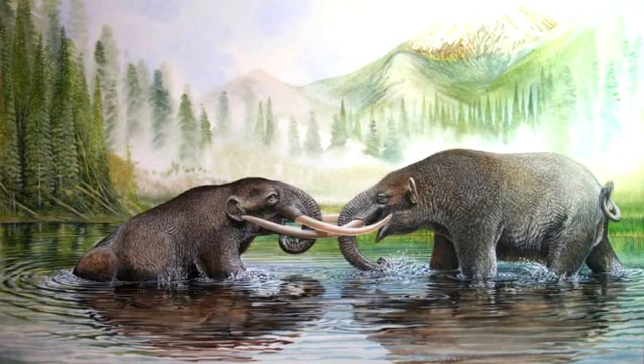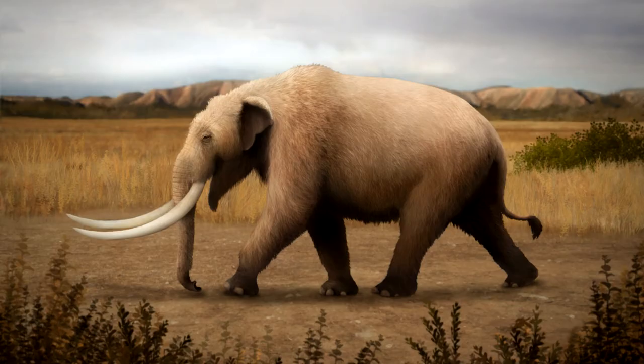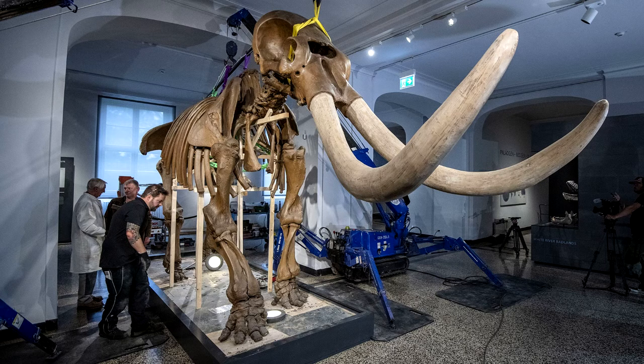There have been many mastodon fossil discoveries in the past few hundred years. Sometimes they are found in unusual places. For example, on October 16, 1963, Marshall Erb was using a drag line to excavate a pond and found fossils that came to be known as the Perry Mastodon. In another instance in 2016, a sinkhole in Florida's Osceola River was declared an archaeological gold mine after an ancient human tool and mastodon bones were found inside.